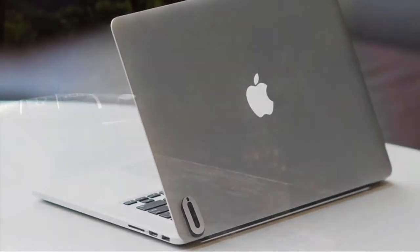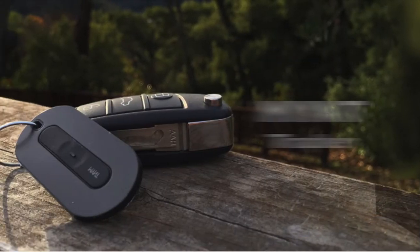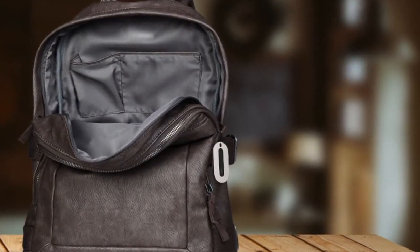Hey everybody! The nice people at Mint reached out to me not too long ago to introduce me to their new product called the Mint Tracker. They were nice enough to send me one so I could do a review and tell everyone all about it. Here's my review.